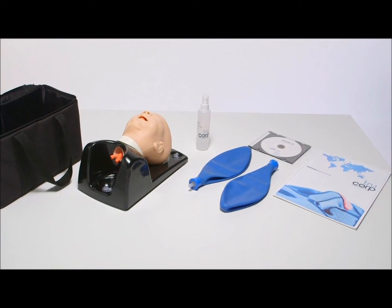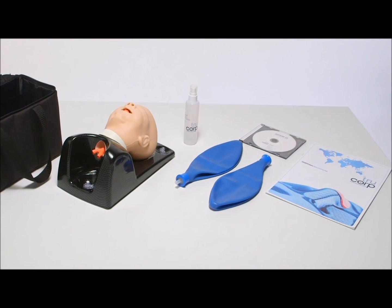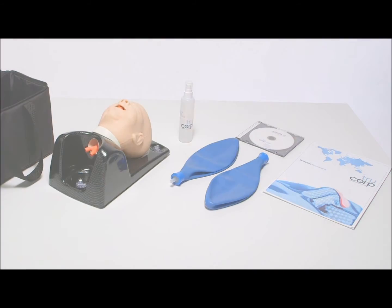The lightweight mannequin is delivered ready to use in a black carrier case, ideal for course providers and medical device sales professionals on the move.